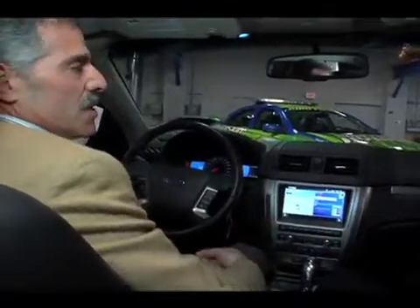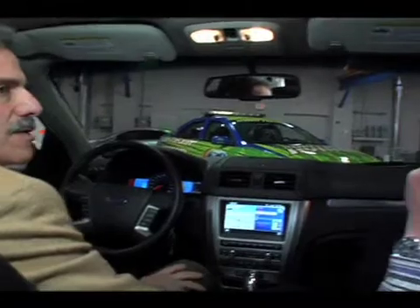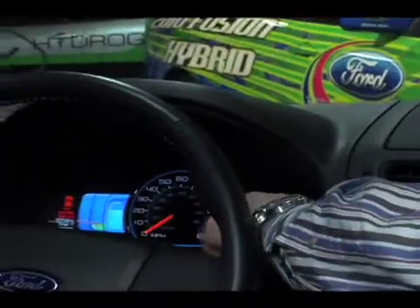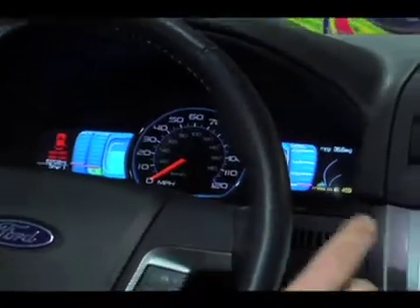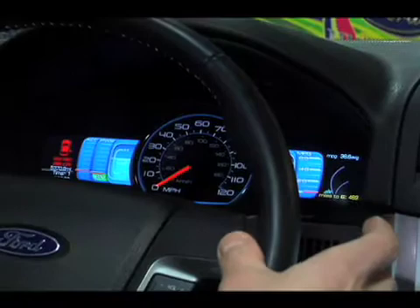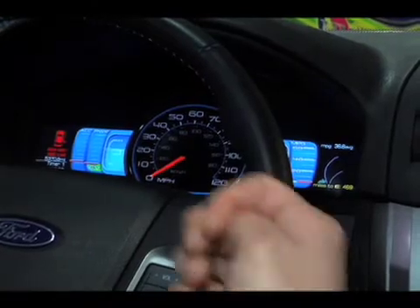That's giving you the information to make the decision and coaching you to drive a little more fuel efficiently. This is an impressive-looking LCD monitor — two 4.2-inch LCD screens on each side of an analog speedometer. They're similar to the ones used by the PlayStation, with that level of capability and color — very vivid, very durable.